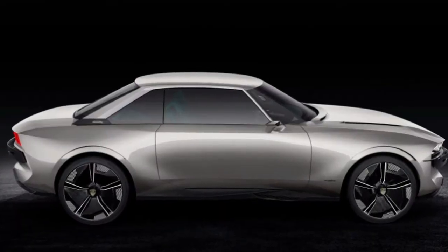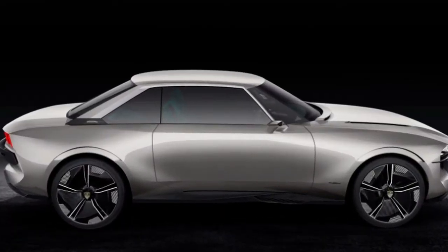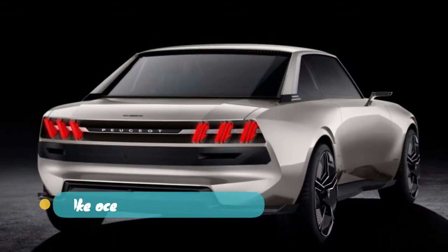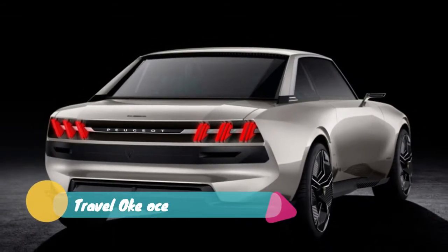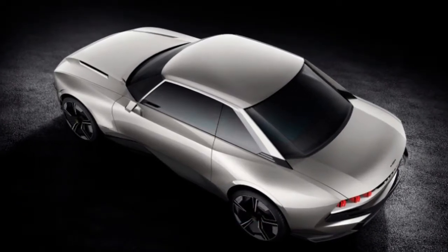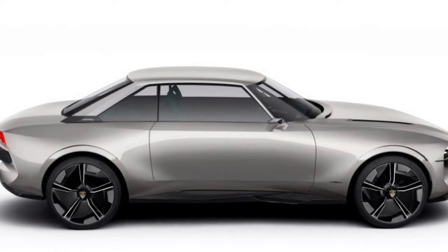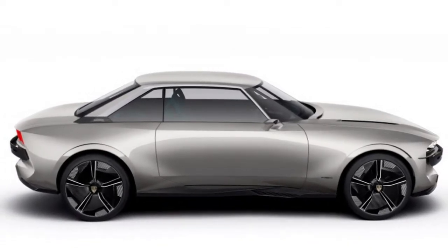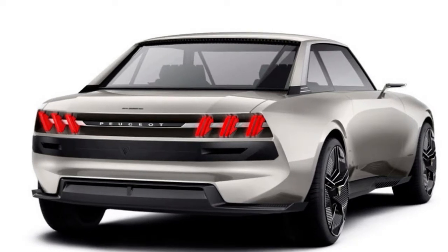We're approaching the Paris Motor Show once again, and Peugeot is kicking off the show with a stunning coupe. It's called the Peugeot E-Legend, and it blends modern Peugeot car design with that of the classic 504 coupe from the 60s and 70s. As you might have guessed from the name, it's fully electric, but it also supports both driver control and autonomous driving.